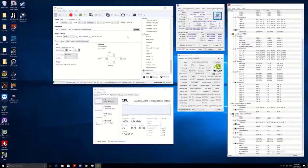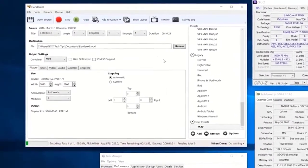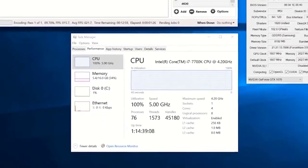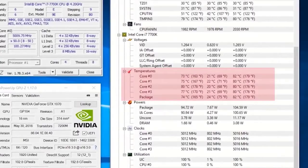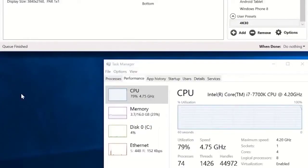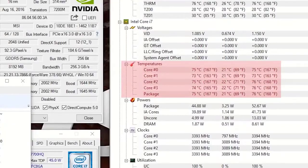For our second CPU test, I ran a real-world benchmark that utilizes multiple threads: transcoding a 2.5GB 4K video MP4 file using Handbrake. The 7700K finished the encode in 15 minutes and 14 seconds, reaching a max temperature of 86 degrees. The 7700HQ finished in 22 minutes and 6 seconds, reaching a max of 76 degrees — a clear illustration of what separates these two processors. The increased power draw and clock speed on the desktop make it finish faster and run hotter, while the laptop takes longer and runs cooler.